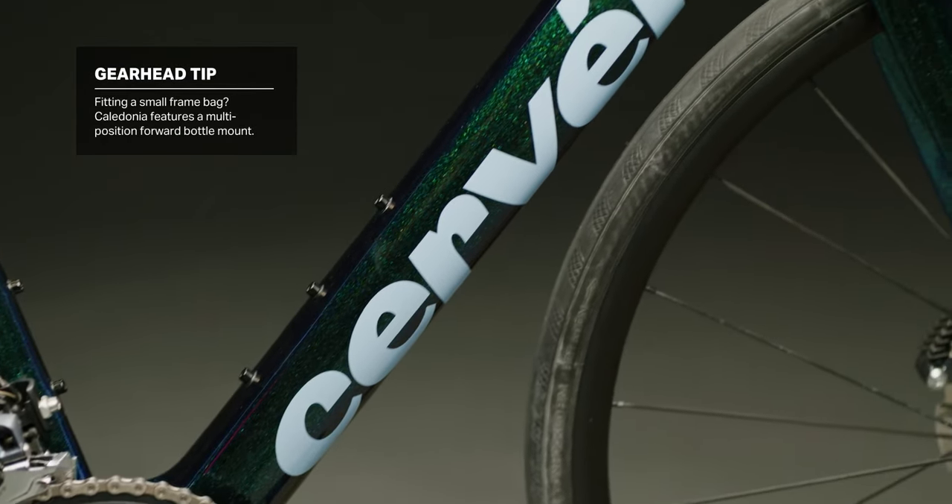Cervelo says that this bike is the chosen bike for most of their professional riders in Spring Classics like Paris-Roubaix and Liège-Bastogne-Liège.